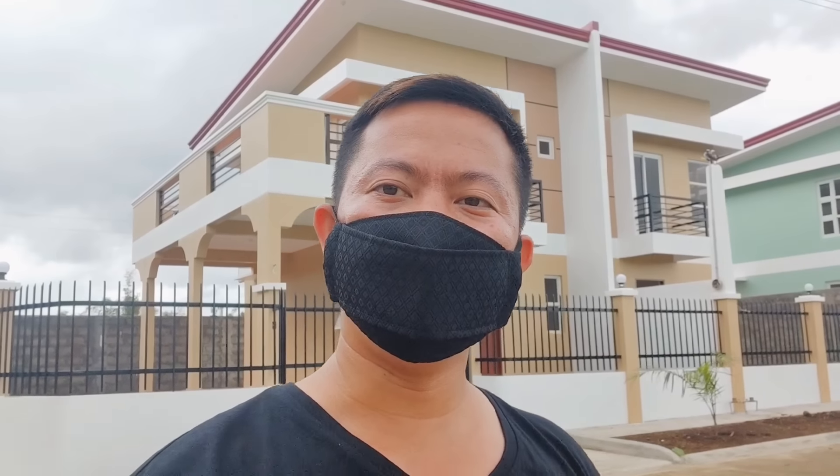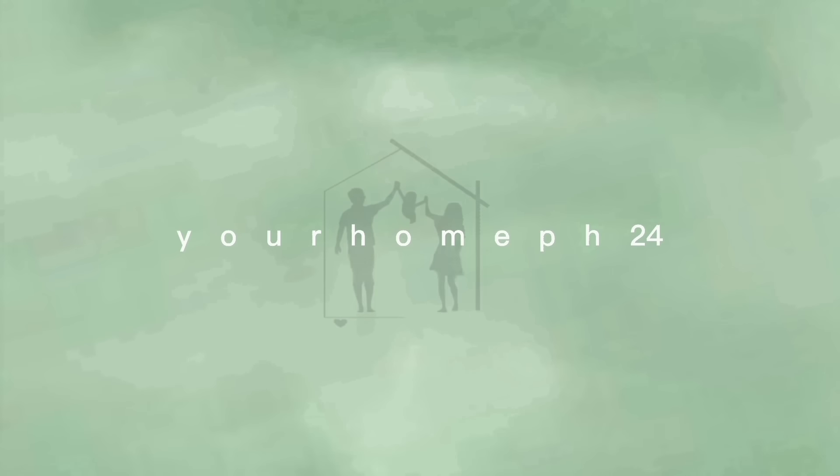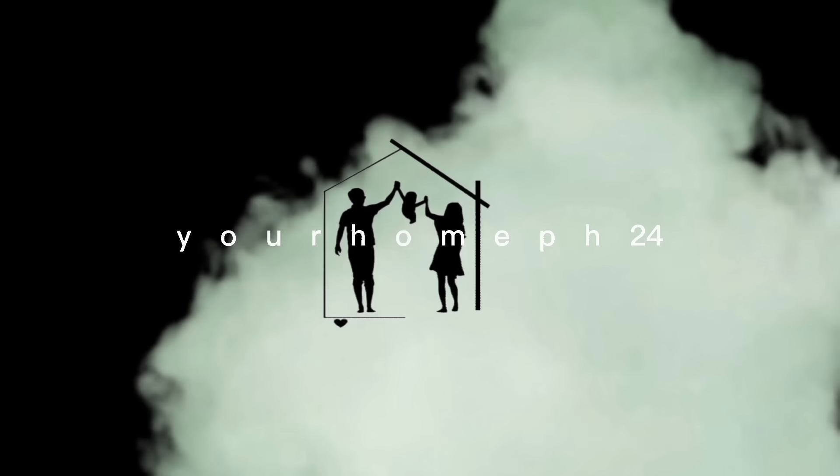Again, I'm Aaron Chua. Let's find your home with us. Thank you and to God be the glory!